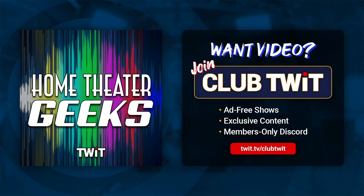In this episode of Home Theater Geeks, I answer a listener question about LED video walls.